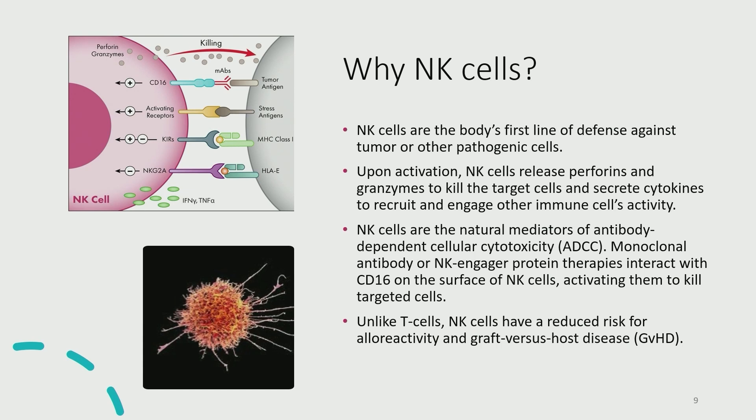Why NK cells? NK cells are your first line of defense against tumors or other pathogenic cells. When activated, they release granzymes and perforins and secrete cytokines to engage other immune cells. They work really well with ADCC — antibody-dependent cellular cytotoxicity — which is how we use our cells in combination with monoclonal antibodies. The CD16 we screen for facilitates monoclonal antibody engagement with receptors on target cells, then activates the NK cells to kill those targets. Unlike T cells, NK cells have virtually no risk of alloreactivity or GVHD, which is very important for an off-the-shelf product.